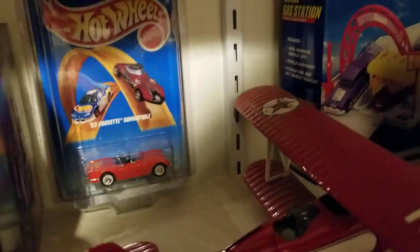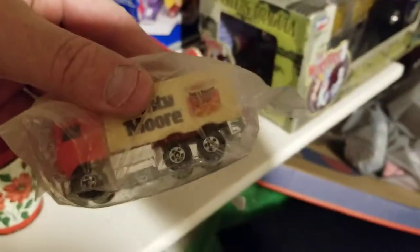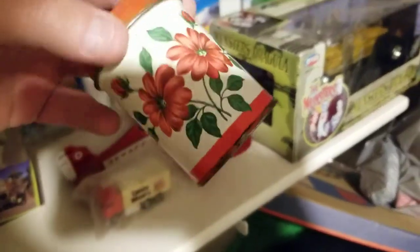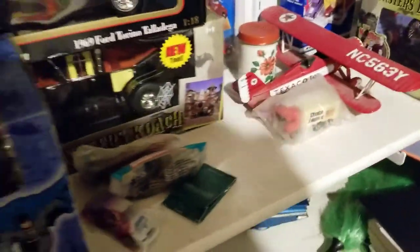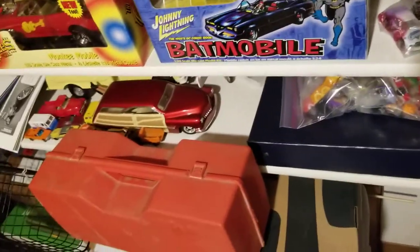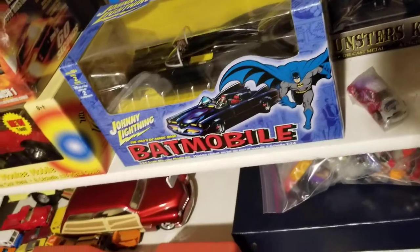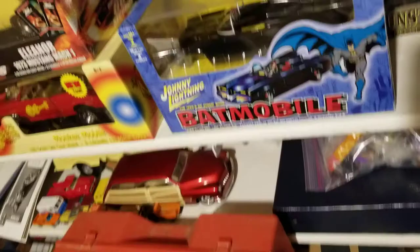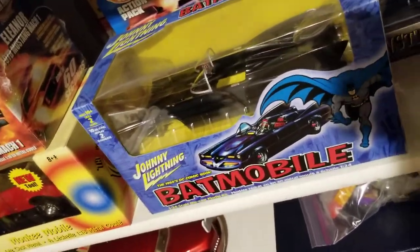There's a Hot Wheels '53 Corvette, there's a Dinty Moore truck, and that's an antique tin litho salt shaker and pepper shaker. There's some McDonald's Hot Wheels — those were really popular back in the day. There's a Corvette, and that's another McDonald's one.